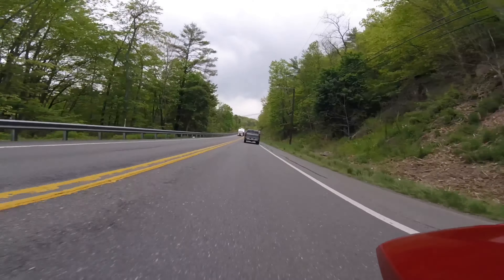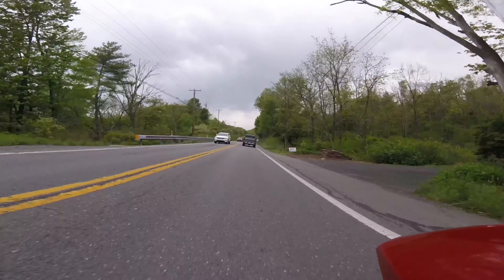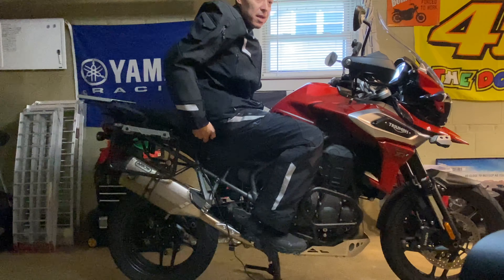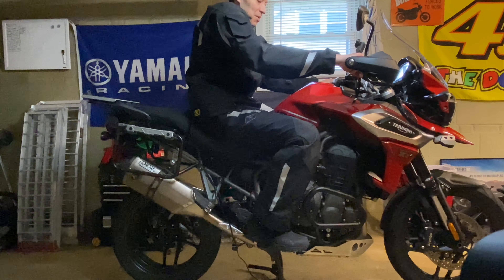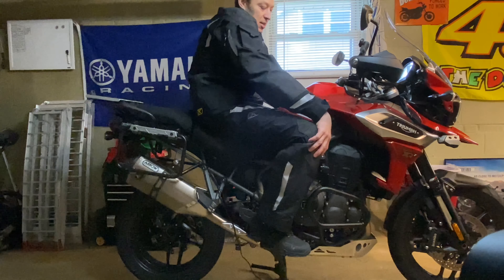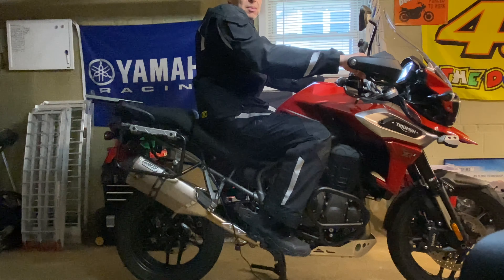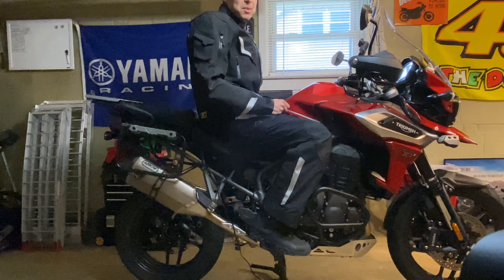With the Klim Badlands jacket and the Klim Outlander boots, it all feels really comfortable and I feel safe and protected like I'm wearing an armored suit. This is what it looks like when it's all connected — with the jacket and pants together, the knee pads stay right where they're supposed to. The only thing to get used to is the tailbone protector, but the knee pads are right in the right position and they felt comfortable on the really long ride.